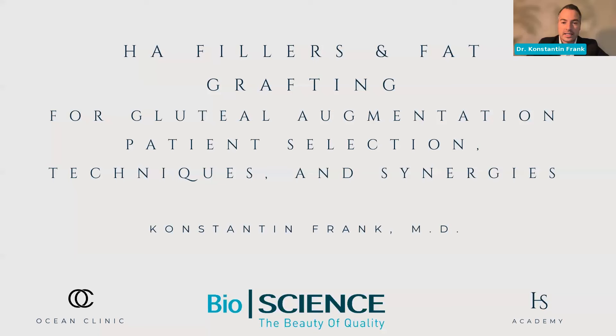I think all of you know both of them. Both of them have a decade-long record when it comes to body contouring, and I'm more than excited to comment in between their talks and keep the discussion going. One of the really important points of today's webinar is to work on this difference — when to use hyaluronic acid, when to use lipofilling.